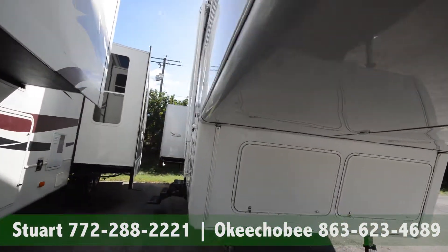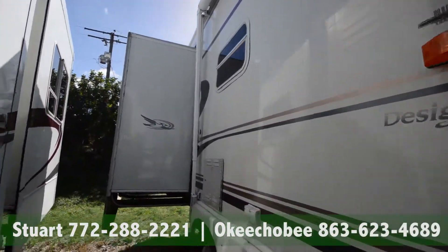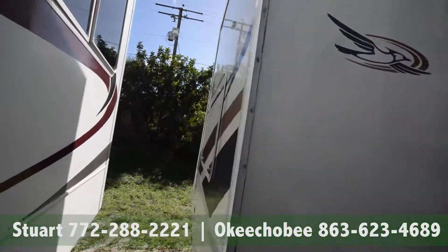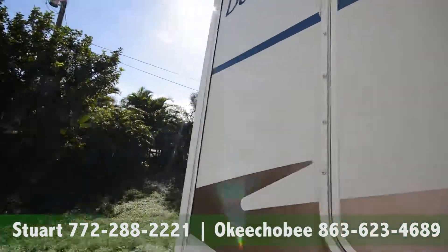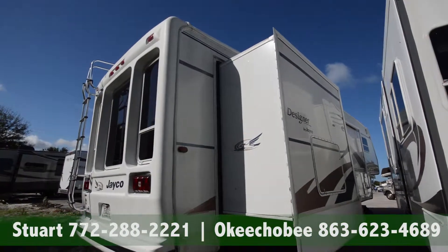If you have any questions about this fifth wheel, feel free to call us. That's 772-288-2221. Actually, I think this is a 1999, which puts it in even better condition. Alright, thanks so much for watching, and have a nice day.